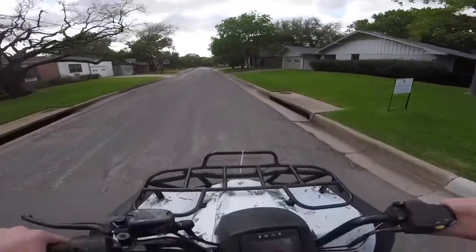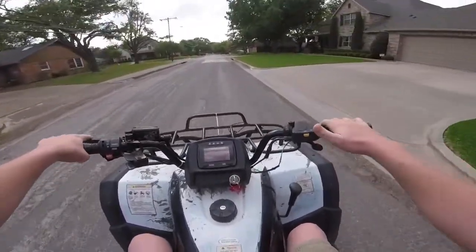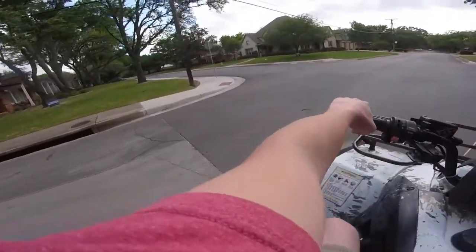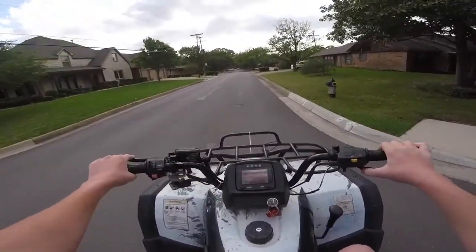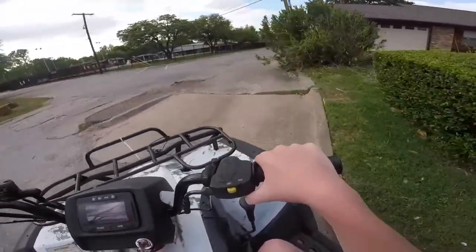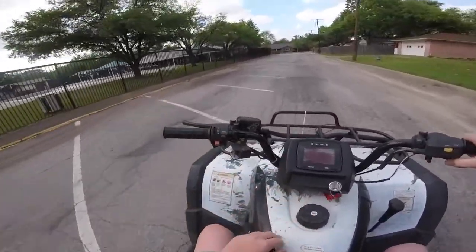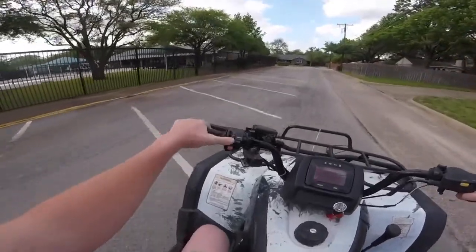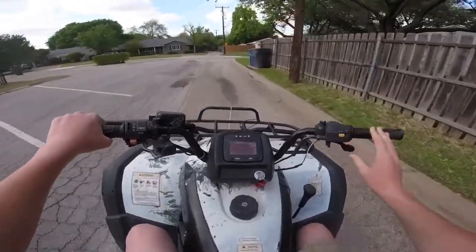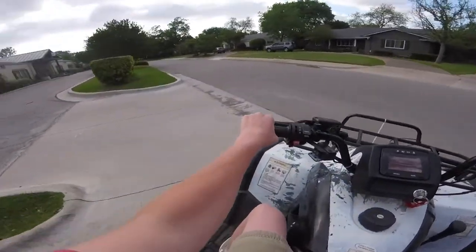Somebody was asking what are the actual controls on the ATV. So here on my right hand I have my switch for two wheel drive, four wheel drive, and then the Prado right here. And on the left side this is not a clutch — that's actually my front brake. And then I have my off switch here but I just switch the key, and then this is for the lights and then it's the starter button. And then down here there's no shifter, it's an automatic. And down here I have a high gear, neutral, low gear, and reverse.